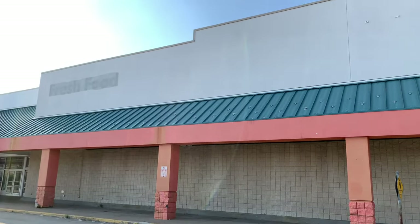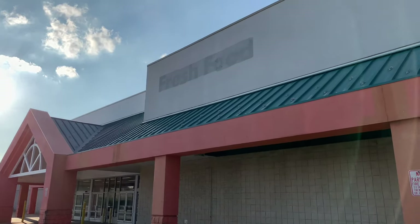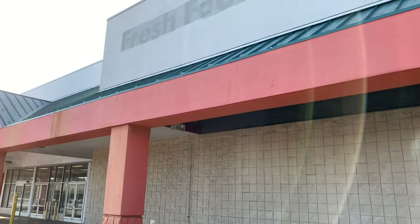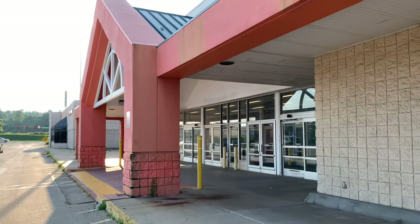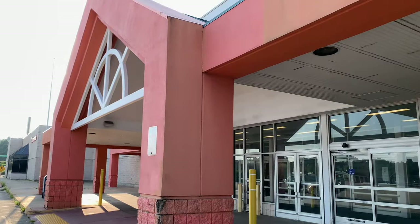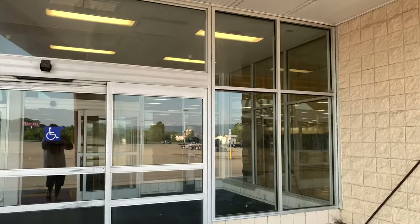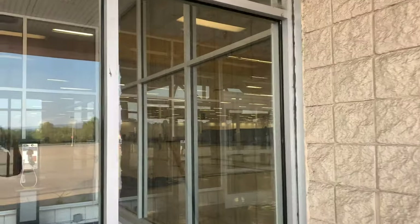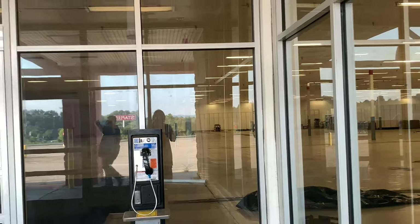But first, let's take a couple shots of the outside. Those label scores are very visible. The fresh food sign is pretty cool. Look at that old paint.